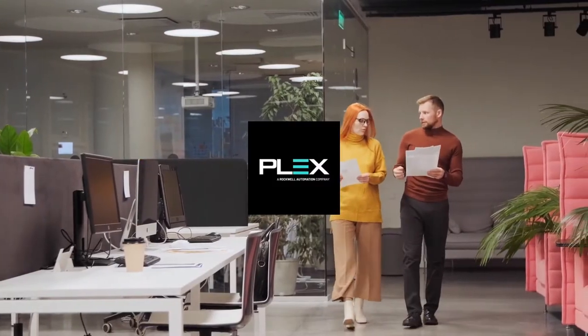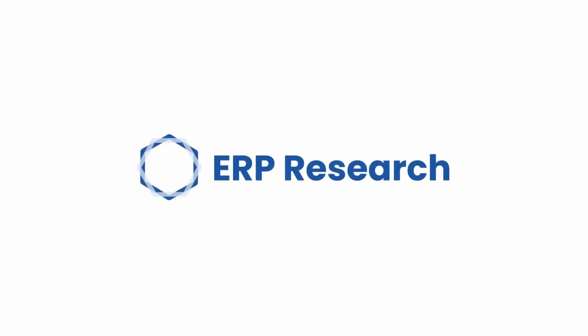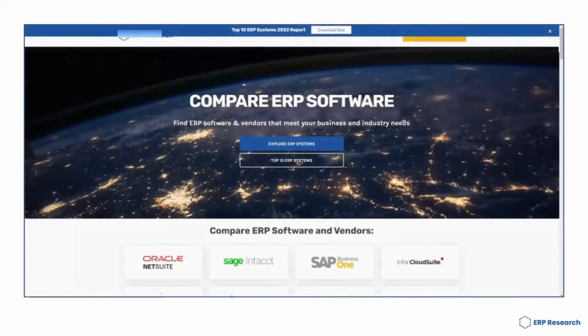Today we are reviewing Plex ERP. This video is brought to you by ERP Research. If you're starting your ERP journey, make sure you head over to erpresearch.com.